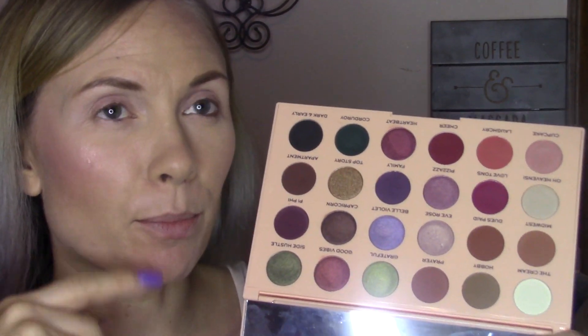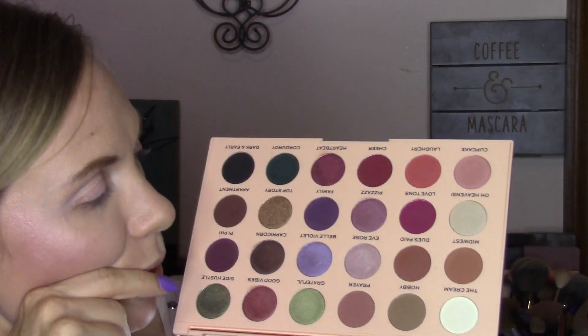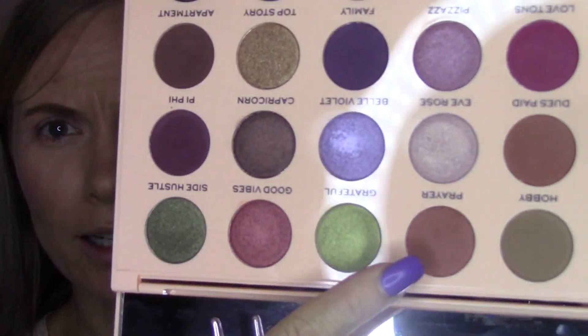I might start with Prayer here in the crease — it's more of a cool tone neutral color. I don't typically start with neutrals in my crease but we're going to today. I'm just going to take a fluffy blending brush — this is my Wet n Wild P20 — and start with Prayer in the transition area. There was a lot of kick up with that, but that does not bother me and it's not a determining factor on whether I like a palette or not. We'll have to see with the other mattes if there is too.